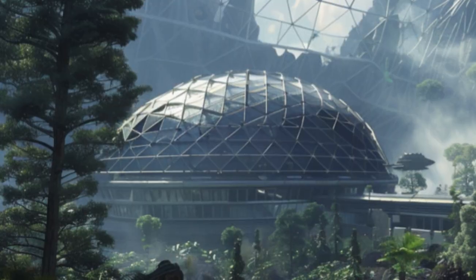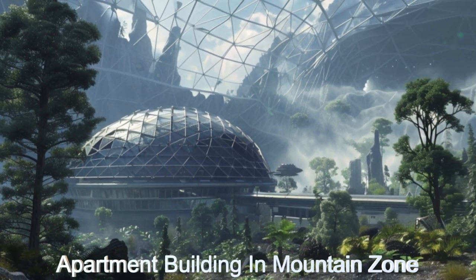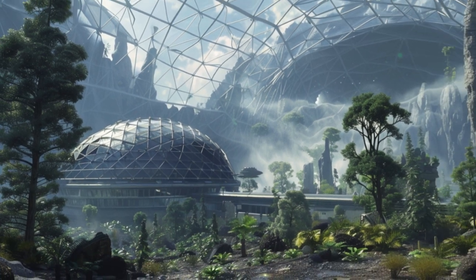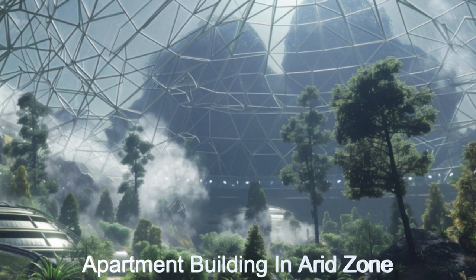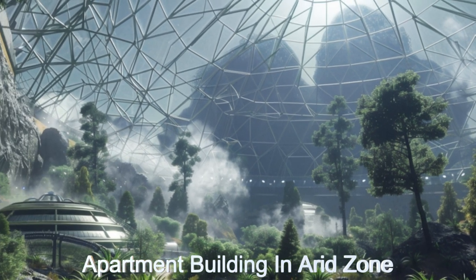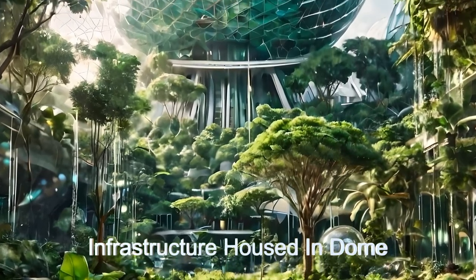The spinning of the dumbbell generates artificial gravity on the wall of the dumbbell furthest from the center, with self-sufficiency at 98% and a remarkable recycling system for all life-providing gases and nutrients. It's a testament to extraterrestrial engineering.